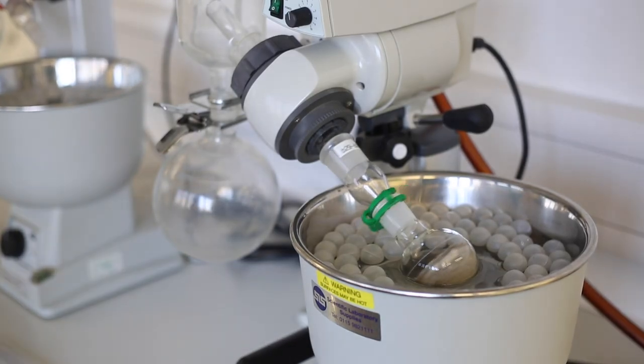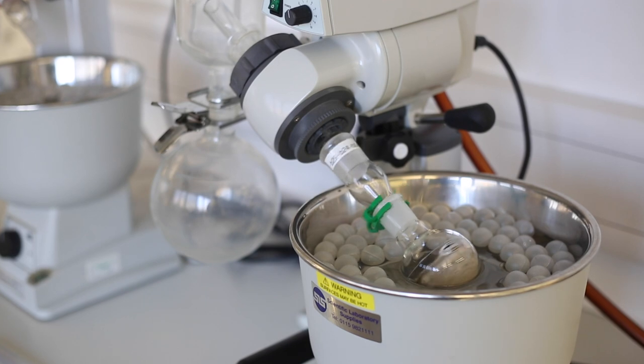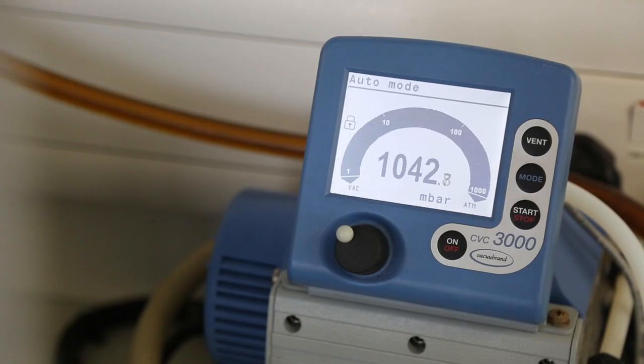The biopharmaceutical course is a very integrated course. It combines elements such as organic chemistry, cell biology, biochemistry, and a heavy influence on analytical chemistry as well.